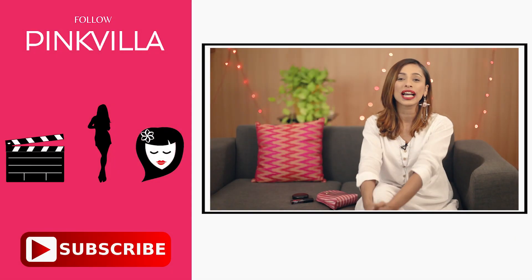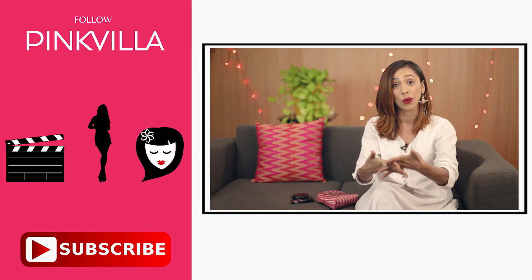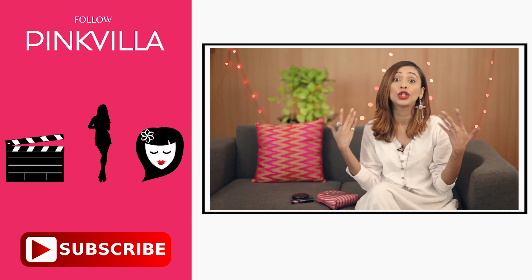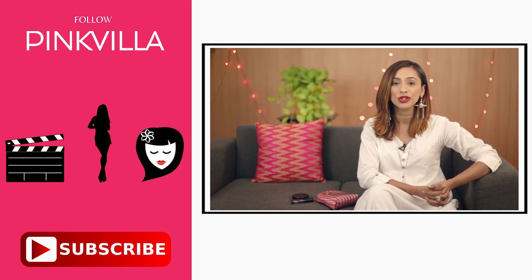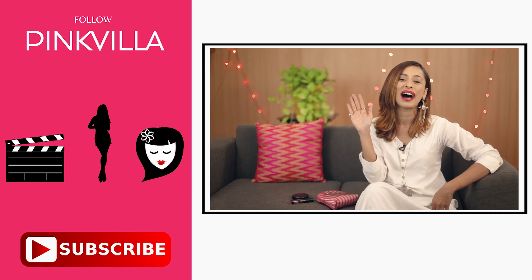So that's it for now. I hope you guys enjoyed this video and liked the 5 lipsticks I picked up for you all. If you've tried any of these lipsticks before, please let me know in the comment section below. If you end up trying any of them, do let us know too. And if you liked this video, give it a big thumbs up, like, share and subscribe to Pinkvilla. See you next time, bye!